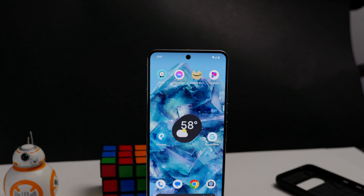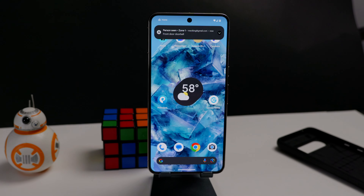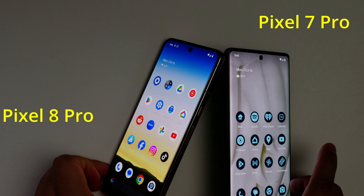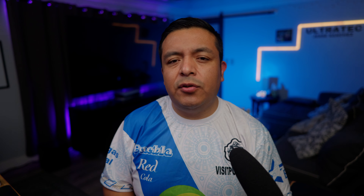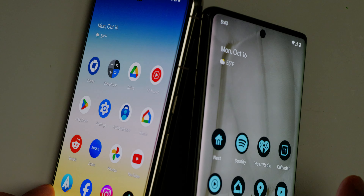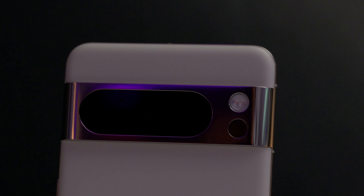There's a new 6.7-inch OLED Super Actua display that goes from 1 to 120 Hz, dynamically adjusting for performance and battery life, with up to 1,600 nits HDR and 2,400 nits peak brightness. The Pixel 8 Pro also gets rid of the curved edges and is now a completely flat screen. Put it next to the Pixel 7 Pro and they almost look identical in screen size, but once you touch it you can feel the flat screen versus the curved edges.